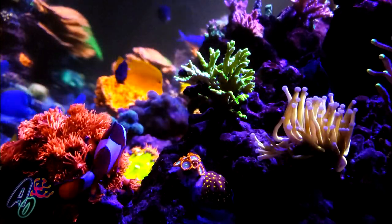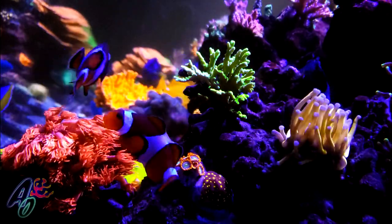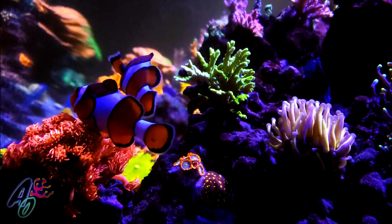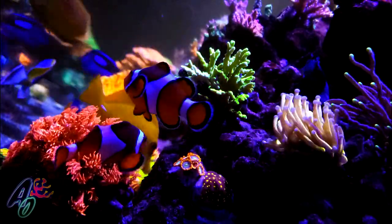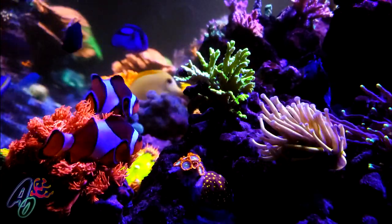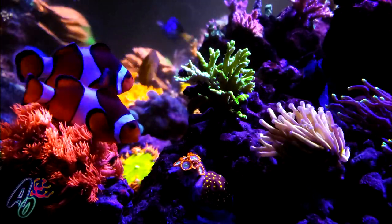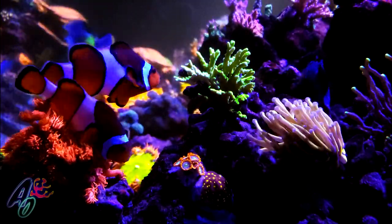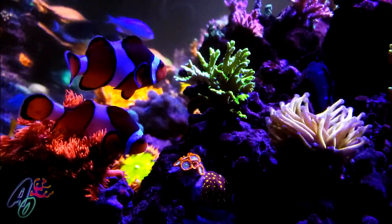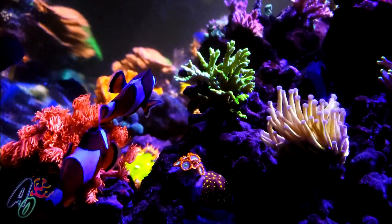Another week goes by, and not only did I have more RTN, but the Acros that had RTN from the previous week had all died. Long story short, over the course of a couple of weeks I lost just about everything. It affected everything — Montipora, Euphyllia, the Zoas, the Palys. I had a beautiful orange Fungia plate and within three hours it had completely expelled its flesh away from the skeleton.